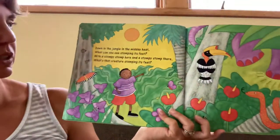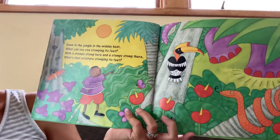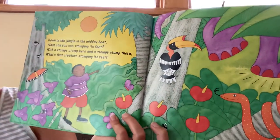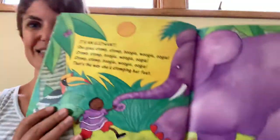Down in the jungle in the midday heat, what can you see? Stomping its feet with a stumpy stomp here and a stumpy stomp there. What's that creature stomping its feet? Whoa, big feet with red toenails. It's an elephant!